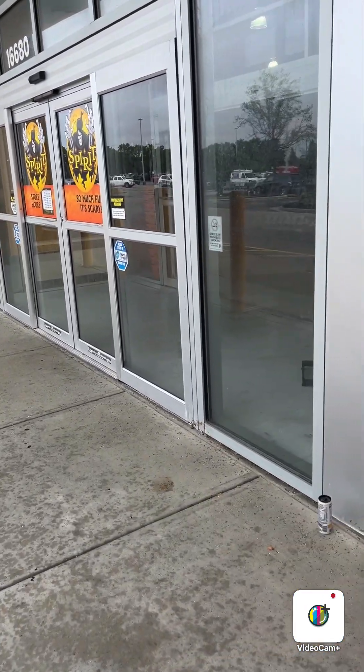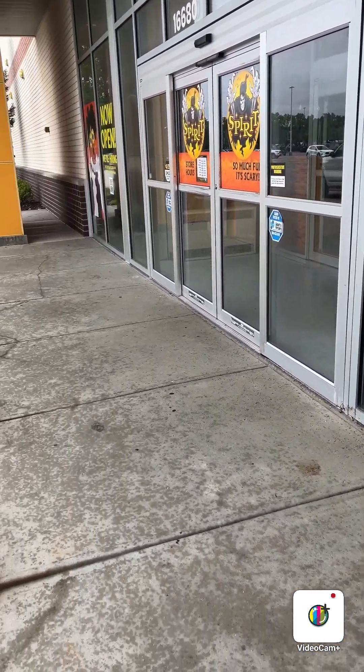Here at Spirit Halloween in Noblesville, Indiana. Go do some shopping. Should be fun.